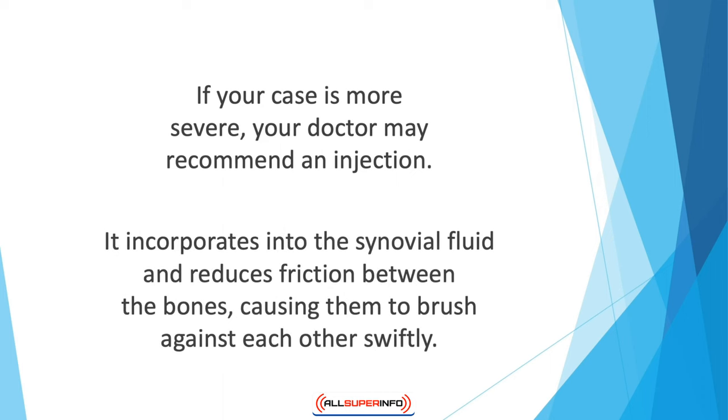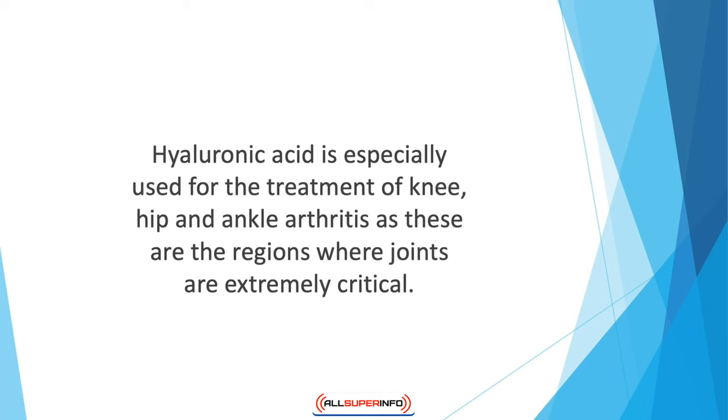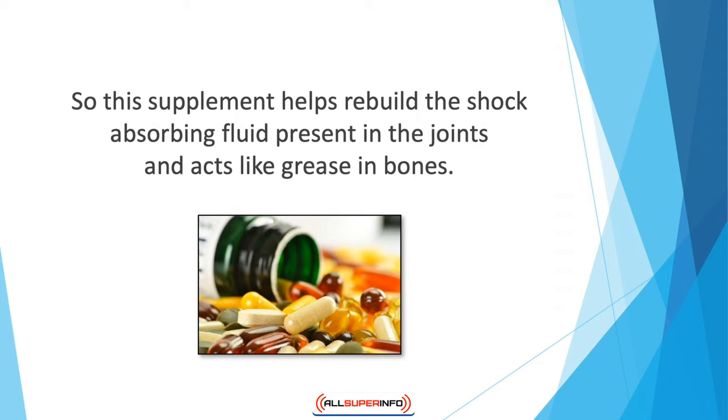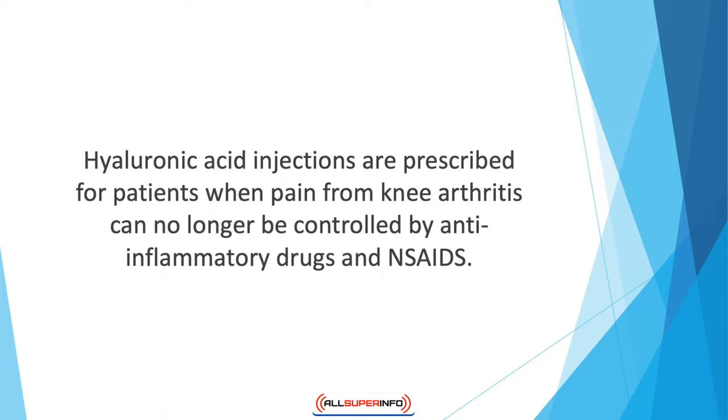If a case is more severe, a doctor may recommend an injection. Hyaluronic acid incorporates into the synovial fluid and reduces friction between the bones, causing them to brush against each other more smoothly. In this way, it reduces joint stiffness and enhances mobility. Hyaluronic acid is especially used for the treatment of knee, hip, and ankle arthritis, helping rebuild the shock-absorbing fluid present in the joints. Hyaluronic acid injections are prescribed when pain from knee arthritis can no longer be controlled by anti-inflammatory drugs and NSAIDs.